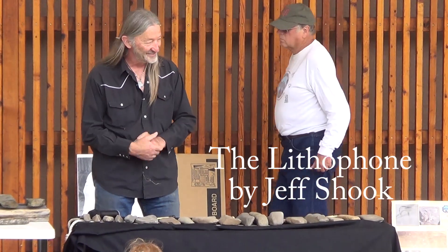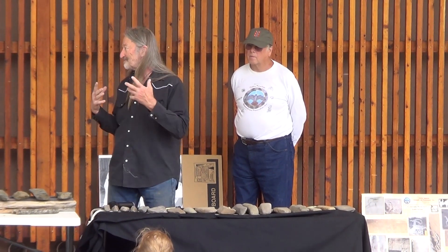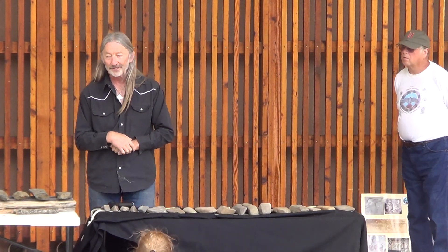Hello everybody, how are you? My name is Jeff Shook. I'm a local musician here. I'm a drummer, a percussionist.